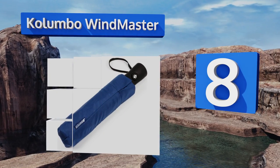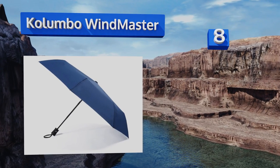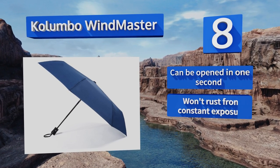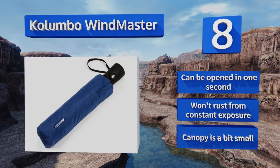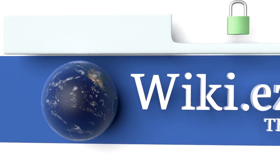Coming in at number eight on our list, the Colombo Windmaster boasts a frame system designed to spring back into shape should it be blown inside out. When collapsed, it's slim and compact enough to slip into most purses and bags, making it ideal for on-the-go individuals. It can be opened in one second and won't rust from constant exposure. However, the canopy is a bit small.